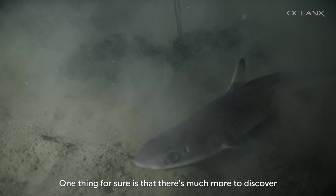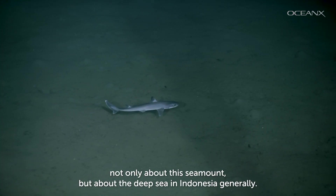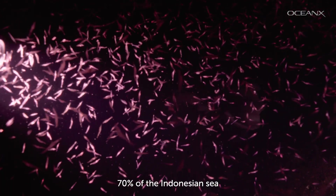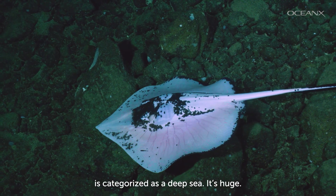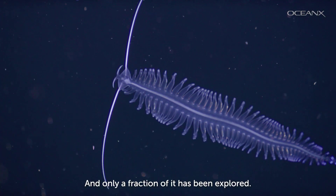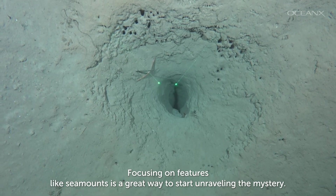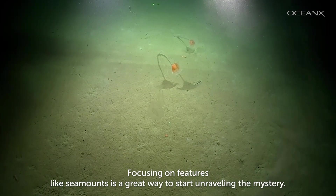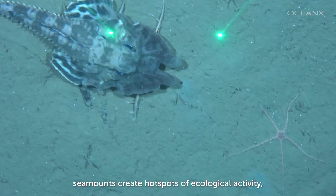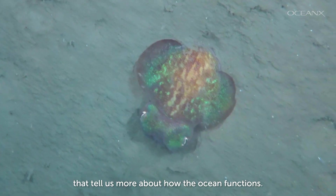One thing for sure is that there's much more to discover, not only about this seamount, but about the deep sea in Indonesia generally. 70% of the Indonesian seas are categorized as the deep sea — it's huge — and only a fraction of it has been explored. Deep sea is very mysterious. Focusing on features like seamounts is a great way to start unraveling the mystery, as their unique oceanographic conditions create hotspots of ecological activity that tell us more about how the ocean functions.